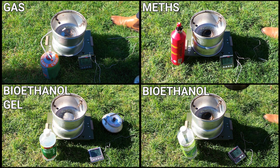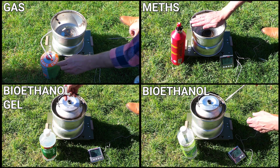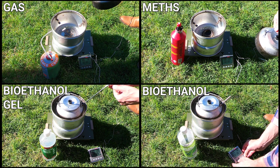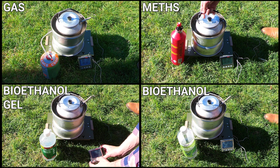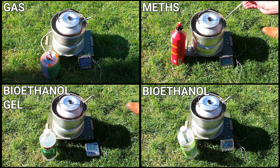What I'm doing here is boiling 500 millilitres of water which is all at the same temperature as it starts, and I cool the kettle down in between each run. I'm using 100 millilitres of meth which I've measured out and weighed, 100 millilitres of bioethanol liquid which I've also measured and weighed, and 50 millilitres of bioethanol gel because the Transia gel burner is half the size of the spirit burner.